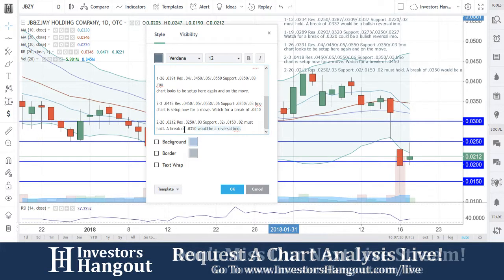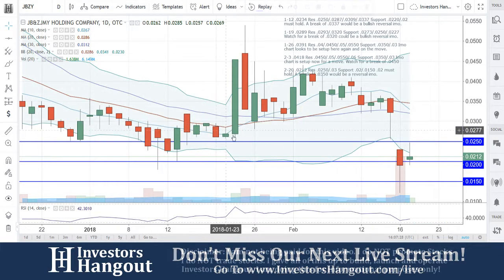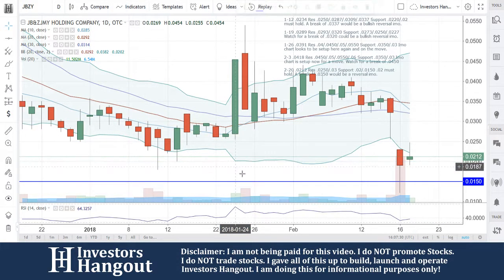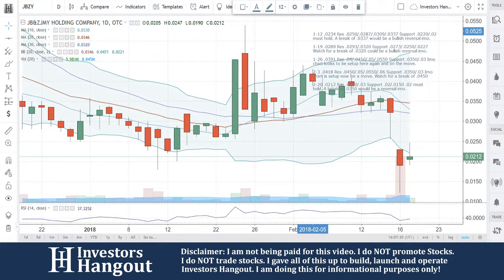A break of $0.035 would be a reversal in my opinion, so that's what we're watching for with JBZY. If you guys follow the stock, I encourage you to join investorshangout.com — check the link in the description for the JBZY stock message board. We're going to continue to watch this one and watch for it to hold at that $0.02.